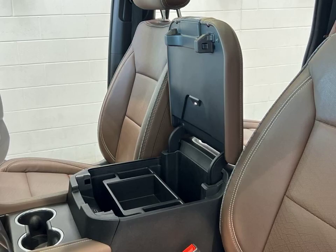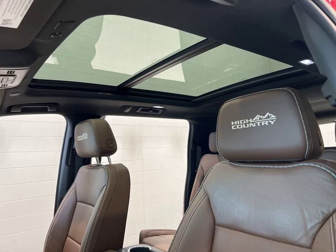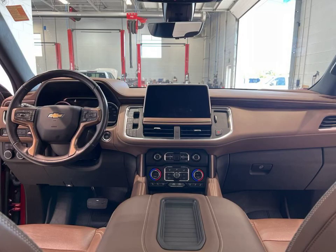With its spacious interior, advanced technology features, and powerful performance, it's sure to exceed all your expectations.